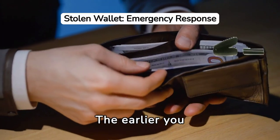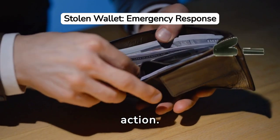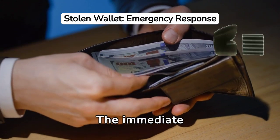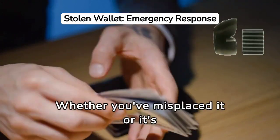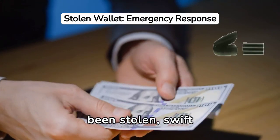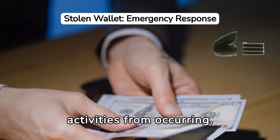The earlier you recognize your wallet is missing, the faster you can take action. The immediate realization of loss can help you mitigate potential damages. Whether you've misplaced it or it's been stolen, swift action is crucial to prevent any fraudulent activities from occurring.